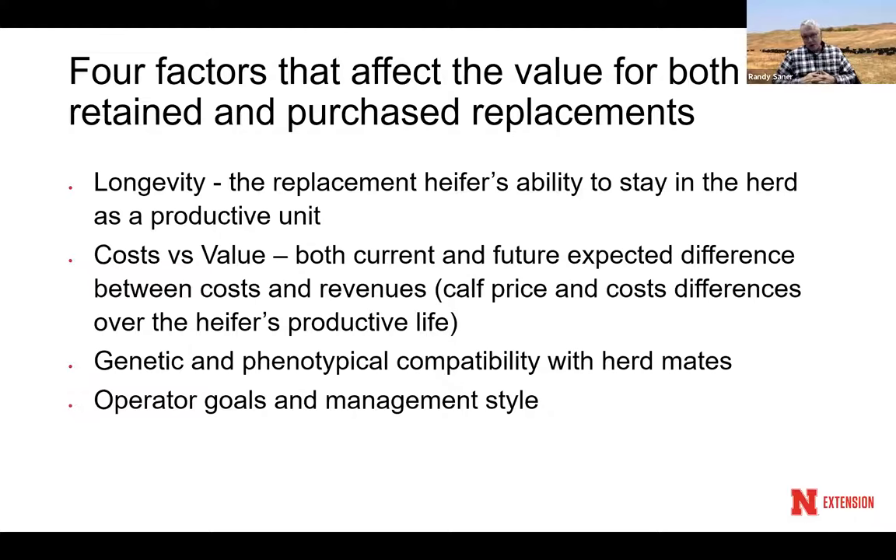The second factor is cost versus value — both current and future expected differences between cost and revenue. What are calf prices doing? Are they going down or up? It makes a big difference if you're at the bottom of the market versus buying a heifer at the top when prices are going to fall — that heifer may have quite a few losing calves.